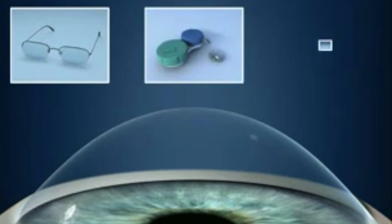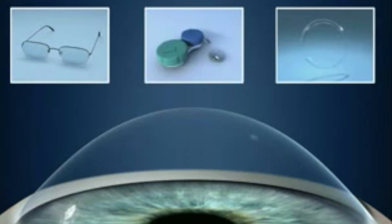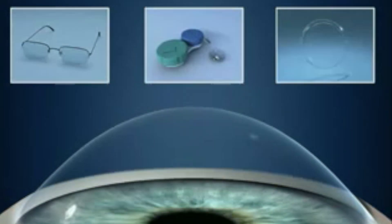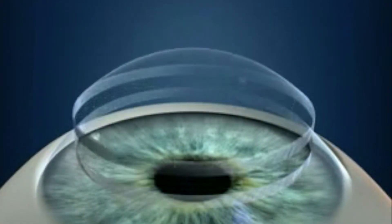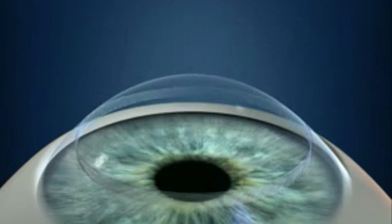Glasses, contact lenses, and intacts can help vision, but they don't strengthen the cornea, and the cornea may need to have a transplant.